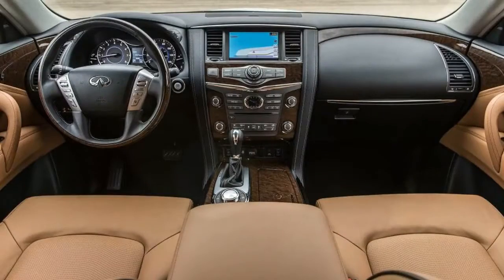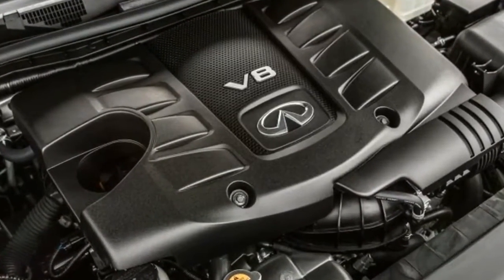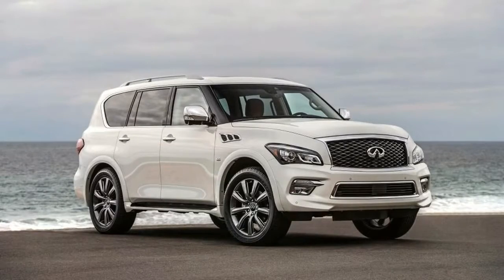The Signature Edition also has many of the safety features found in the $2,900 Driver Assistance Package, including Adaptive Cruise Control, Rear Cross Traffic Alert, Blind Spot Warning, Automated Emergency Braking with Pedestrian Detection, Forward Collision Warning, Blind Spot Intervention, and Lane Departure Warning and Prevention.